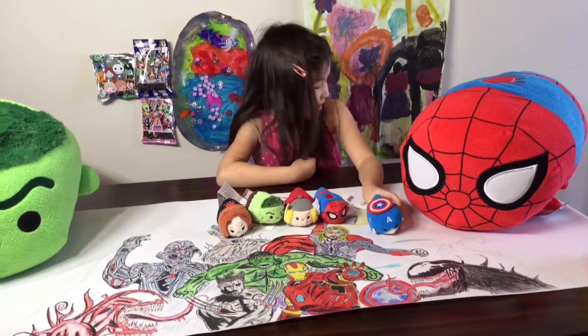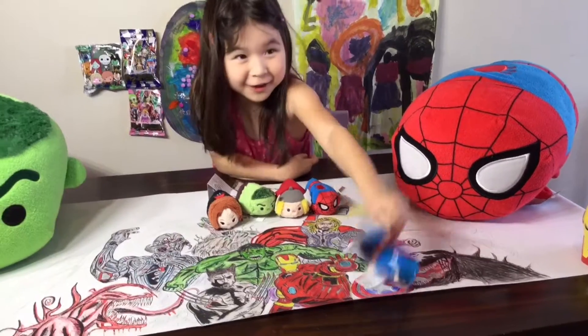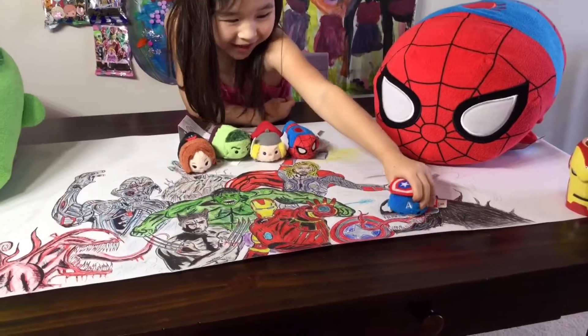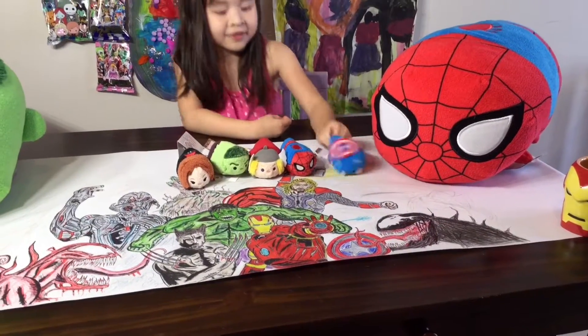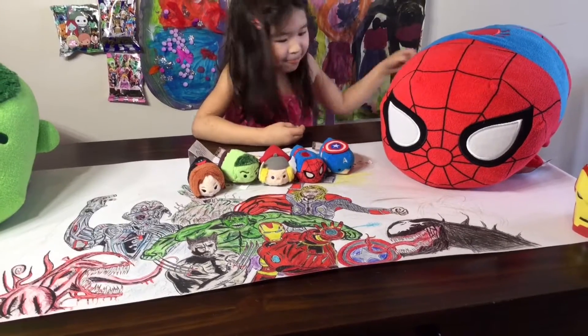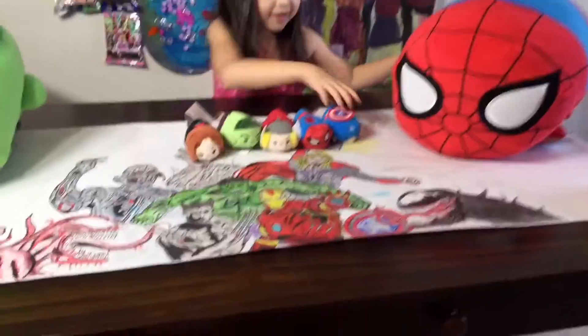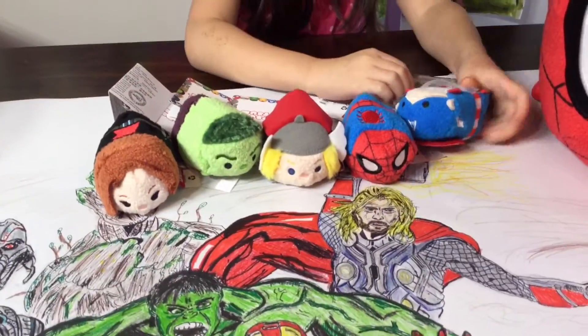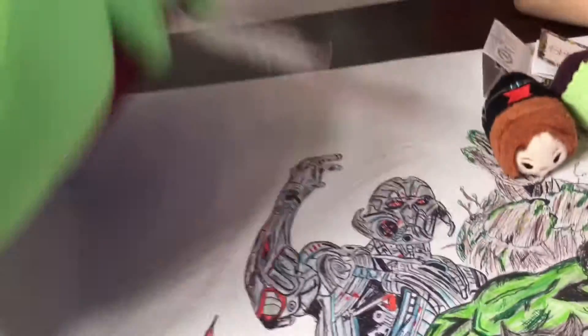We finally have Captain America! His shield is on top — it's not stitched in, it's actually sewn on top. His belly has two colors: the face and the belly. I like his mask and he's got a big A on top. Very cool design!